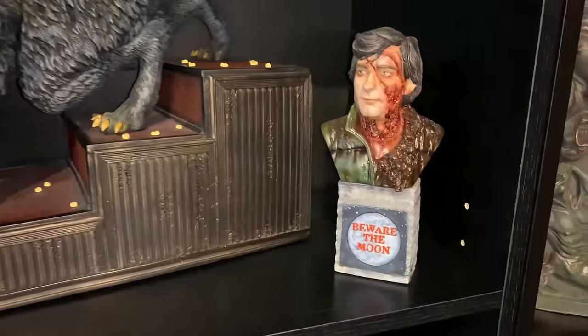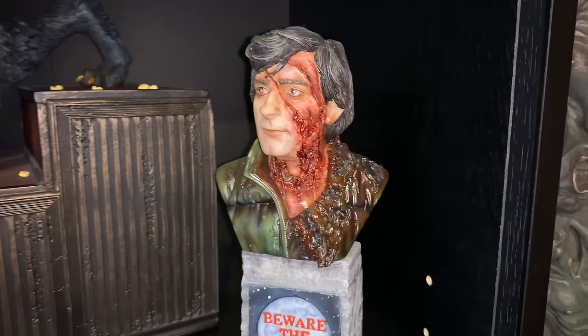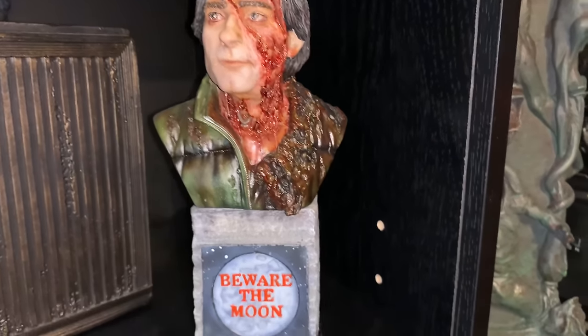Over here is a quarter scale Jack painted by Saul Alvarez, which I freaking love.